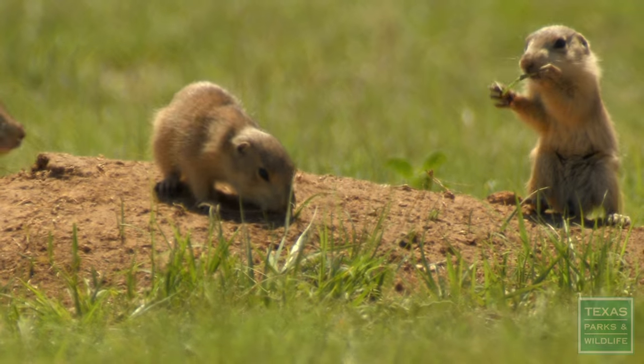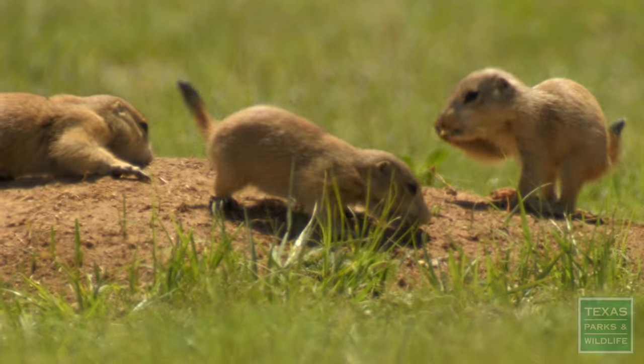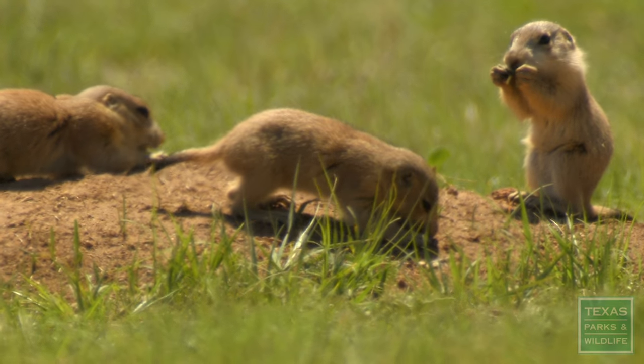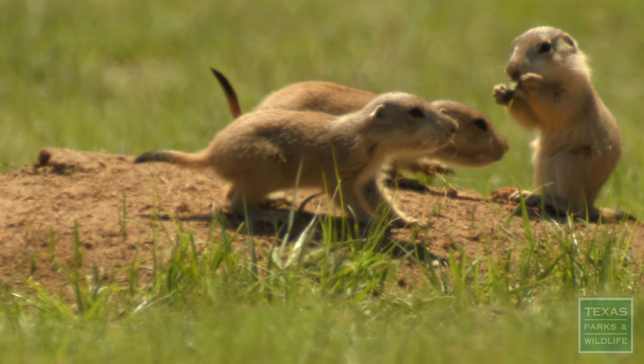Look, there's two babies — see the two babies coming out of the hole? The pups were born about three months ago or so. We've got a few of them already popping up, and now we've got a bunch of little babies running around. It's really neat to see.